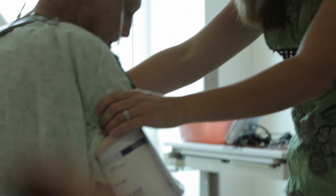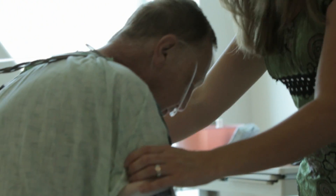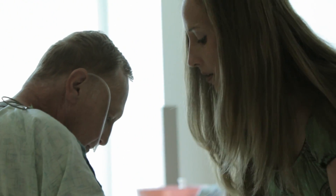Not everyone with late-stage heart failure wants to have an LVAD or heart transplant, or is a candidate for these treatments. Other options include palliative care and hospice. Palliative care is specialized medical care that provides extra support to give patients and their families a better quality of life. It can be used alone or with other heart failure treatments, and you can receive it at any stage of life, even for many years at a stretch.